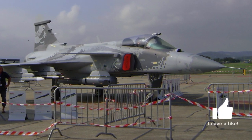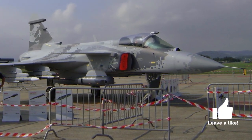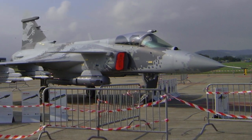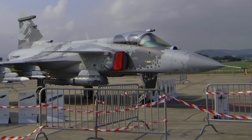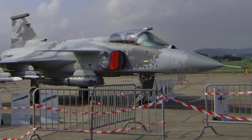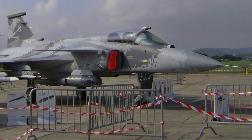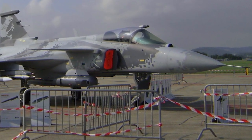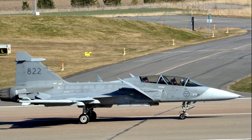Versatility: the Gripen is a multi-role fighter capable of performing a variety of missions. This means that one Gripen can replace several specialized aircraft, leading to cost savings. Simplified logistics: the Gripen is designed to operate from small and unprepared airstrips, and even public roads, which reduces the need for expensive infrastructure and allows for flexible deployment.